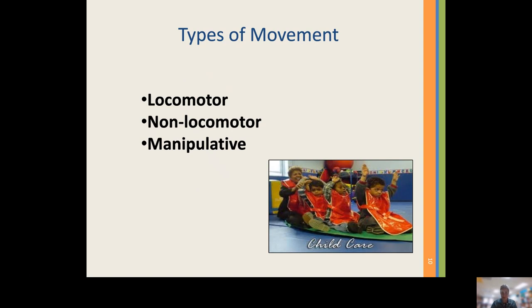The third type is manipulative movement. This involves control of our hands, feet, and toes — opening and closing, waving, throwing, catching, buttoning, zipping, holding utensils, or even being able to grasp a Cheerio and put it in their mouth. These foster our fine motor skills and hand-eye coordination as well.